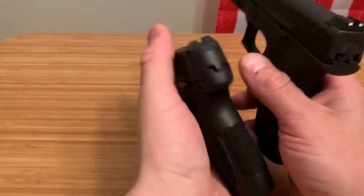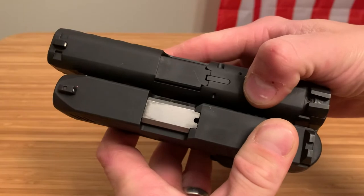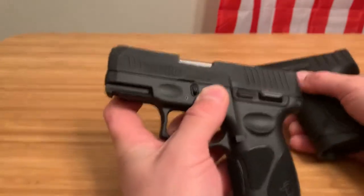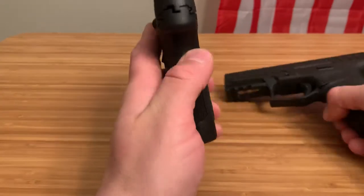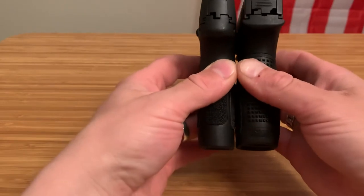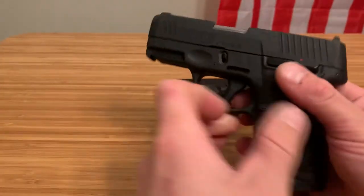We'll start off with a size comparison. The Stoeger is going to be a bit longer because it has a 3.8-inch barrel, whereas the Taurus has a 3.26-inch barrel. When it comes to the length of the grip, they're going to be pretty similar. The Taurus may be a little bit longer, but the Stoeger holds 13 rounds, so the Stoeger wins on that, and the Taurus holds 12.